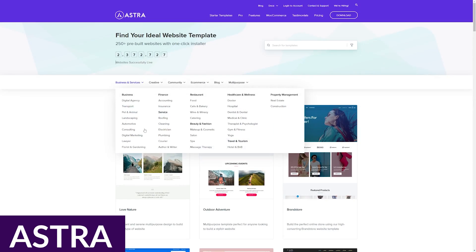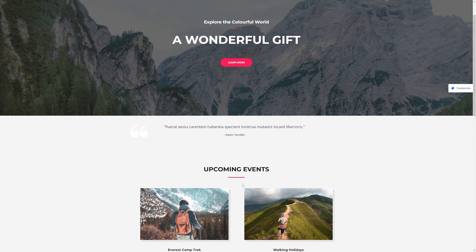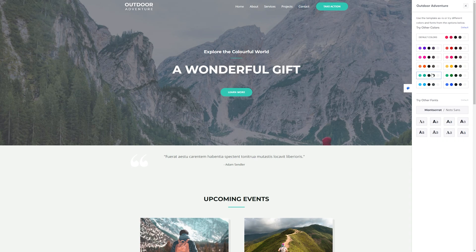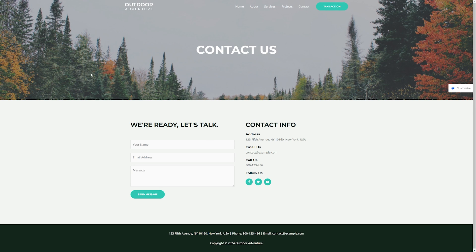First up on our list is Astra. Astra has been a powerhouse in the WordPress theme arena for many years. According to the official WordPress repository, Astra has over 1 million active installs. Because of this, we've deemed Astra the best free WordPress theme for new users. So what makes this theme so popular? It has feature after feature packed into it, making it great for building any type of website.